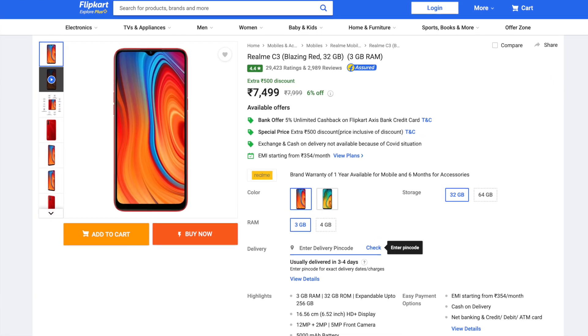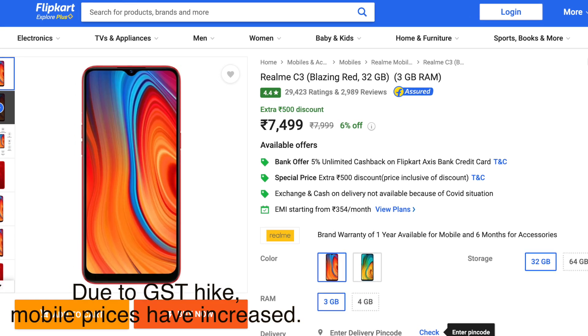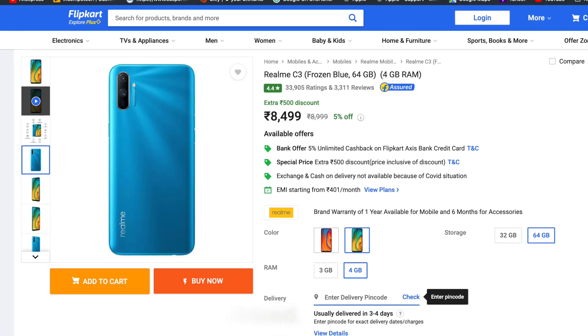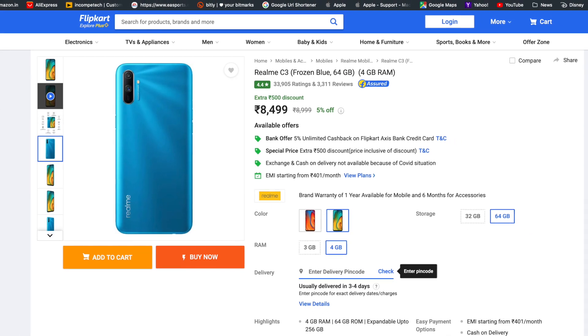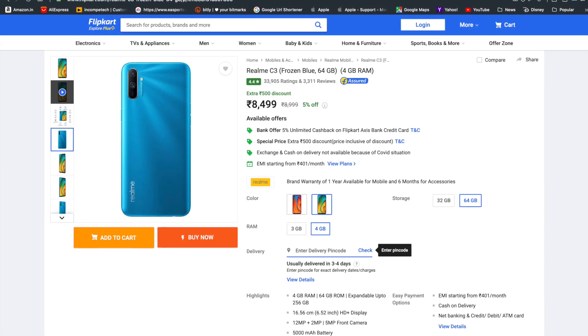The Realme C3 comes at a starting price of 7,000 rupees, and there's also an 8,000 rupee variant. They should have just introduced one variant instead of two, because the one with 4GB RAM and 64GB storage is the obvious choice. But maybe it's for people who feel 7,000 rupees is a bit of a stretch. For 8,000 rupees, you're getting a lot of value for your money — something that most phones don't offer in this price segment.